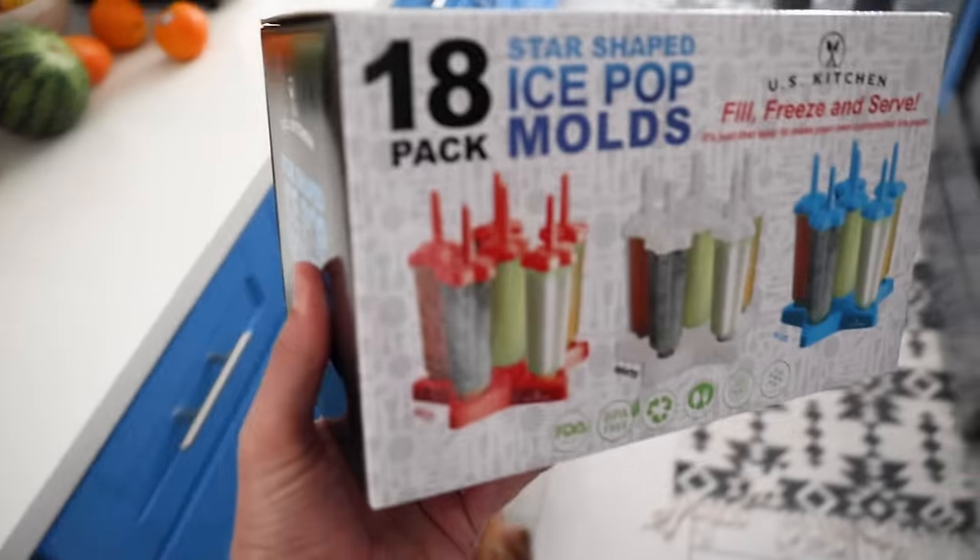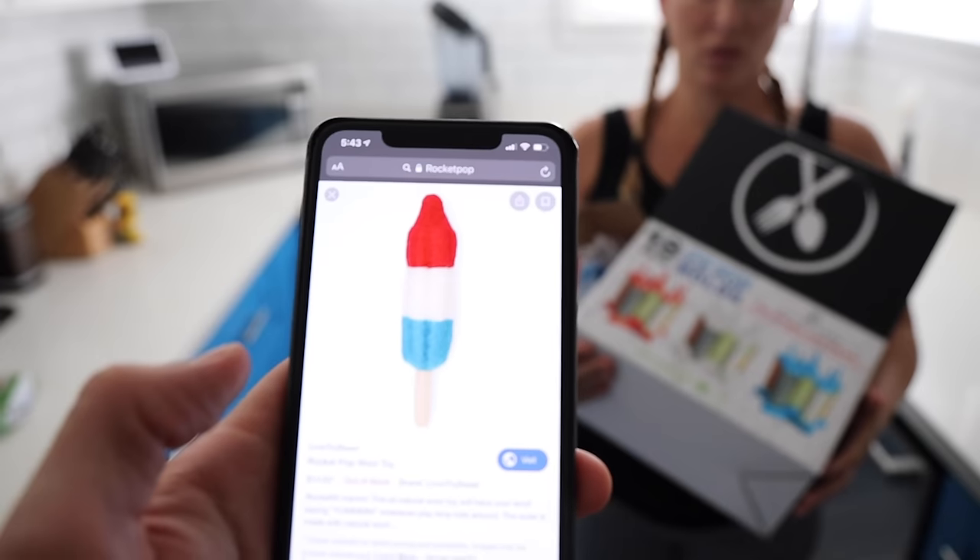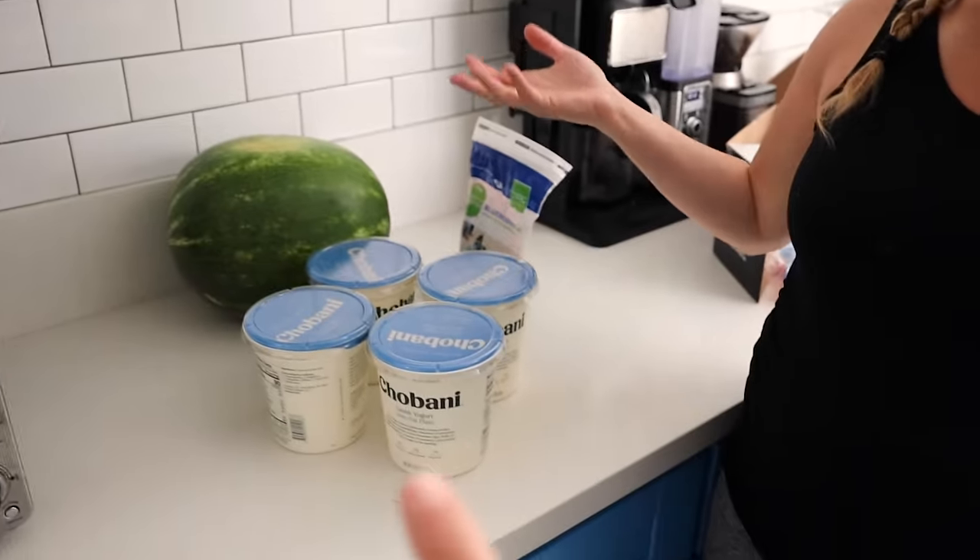Hey, you wanna make some Pupsicles? All right, so we're making them red, white, and blue. Specifically: watermelon for red, blueberries for blue, and the white will be yogurt. What I love about this is watermelon is so good for dogs and they love it. Have you ever tried watermelon with your dog? If you haven't, you should try it.